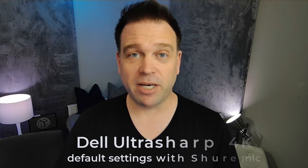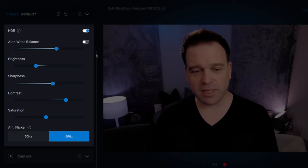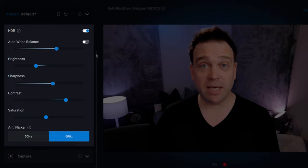Last but not least, let's move on to the Dell UltraSharp 4K — I've applied all recent firmware and software updates to see what kind of image I can get. This is its default image. There's no onboard mic, so audio is coming from my Shure MV7. For tuning, I turned off auto white balance and boosted it to about 5000 Kelvins, took brightness down a bit, bumped sharpness and contrast just a hair, and brought down the saturation.